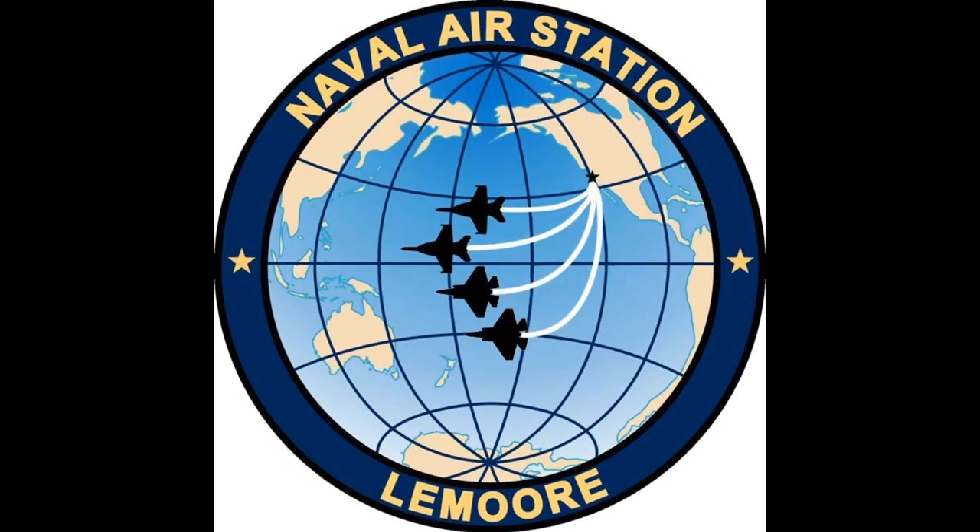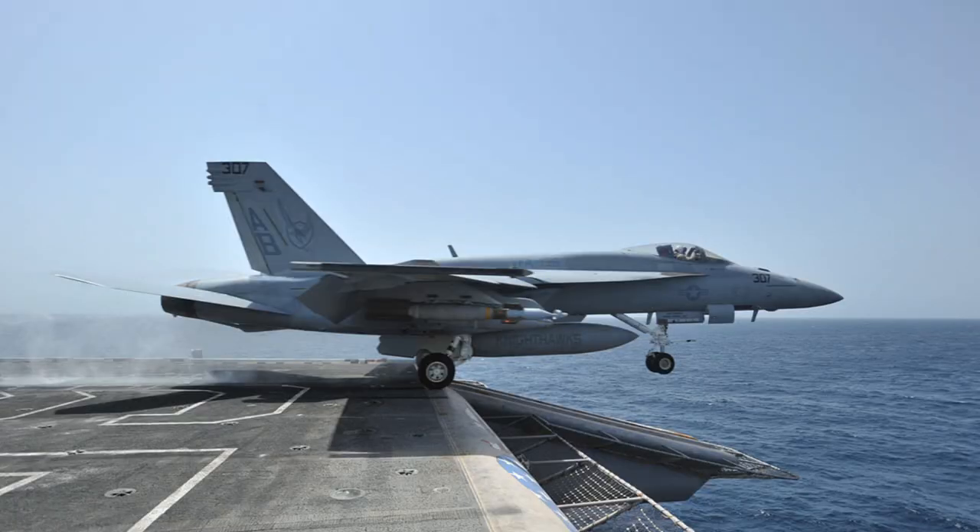Naval Air Station Lemoore uses the restricted airspace and military operational areas to conduct the Navy's Strike Fighter Weapons School Pacific.